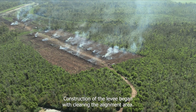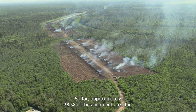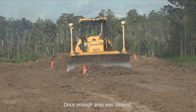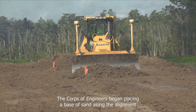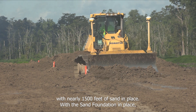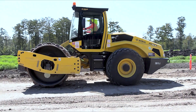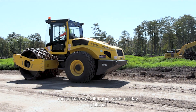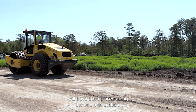Construction of the levee began with clearing the alignment area. So far, approximately 90 percent of the alignment area for this reach has been cleared and grubbed. Once enough area was cleared, the Corps of Engineers began placing a base of sand along the alignment, with nearly 1,500 feet of sand in place. With the sand foundation in place, construction of the clay embankment along the center line of the levee is underway. Once complete, more than 87,000 cubic yards of clay material will have been placed along the one mile section.